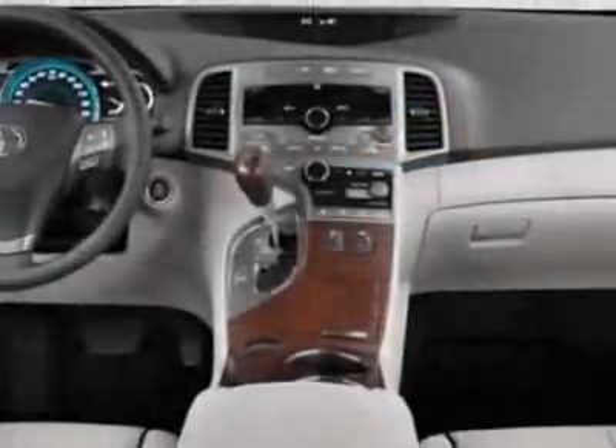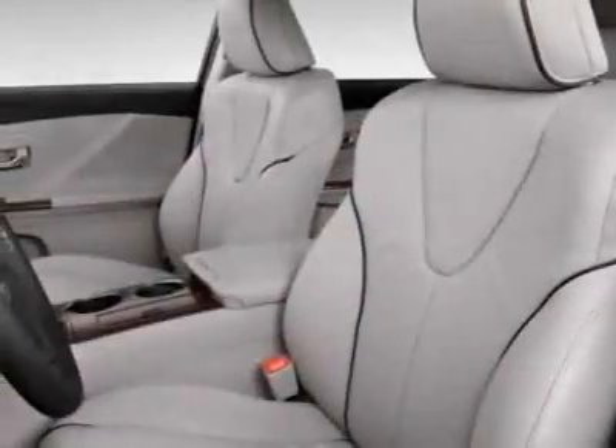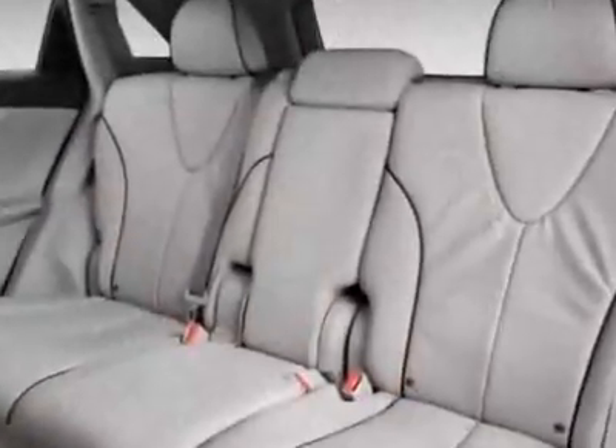Panoramic glass roof and the tow prep package. Call 866-655-8722 or email our friendly sales staff today to schedule a test drive.